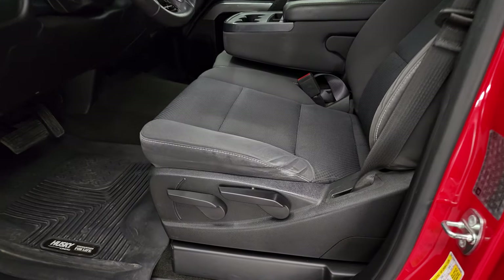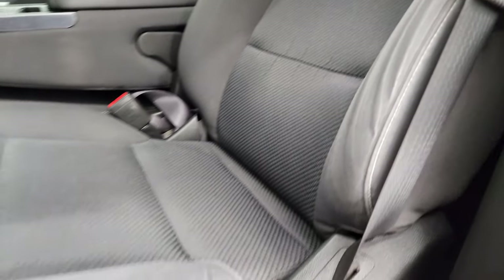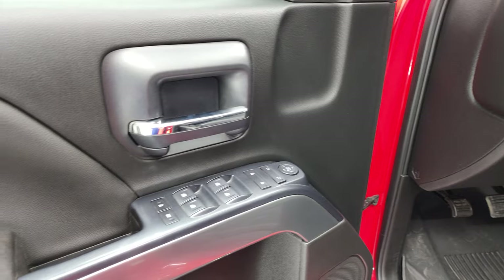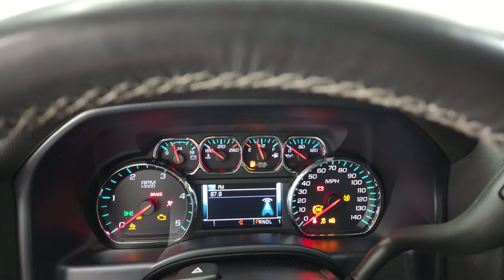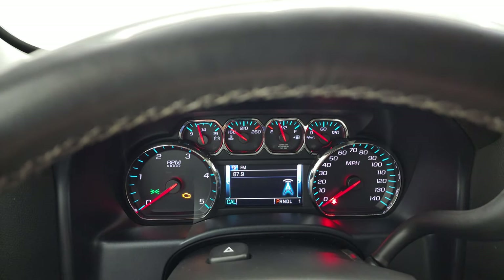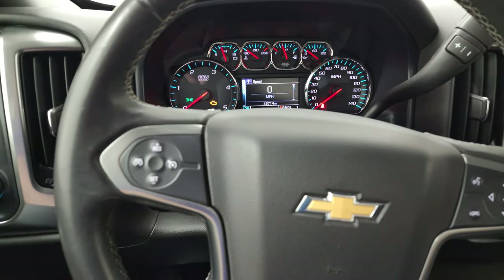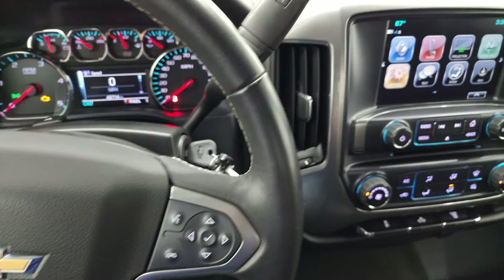Inside, the LT1 package gives you the black cloth interior with 40/20/40 split bench seating in the front. No rips or tears on the seats — they're in really nice shape. Comes with a nice set of Husky all-weather floor mats in the front. Auto headlamps, tow/four-wheel drive, and factory brake controller. It does have tilt steering wheel, power windows, power locks, and power mirrors. This truck has 42,714 miles. You get a digital speedometer and compass display, and it comes with the leather-wrap steering wheel with cruise controls on the left and Bluetooth and information center controls on the right.